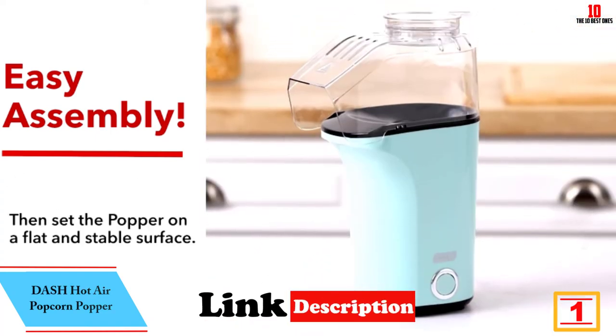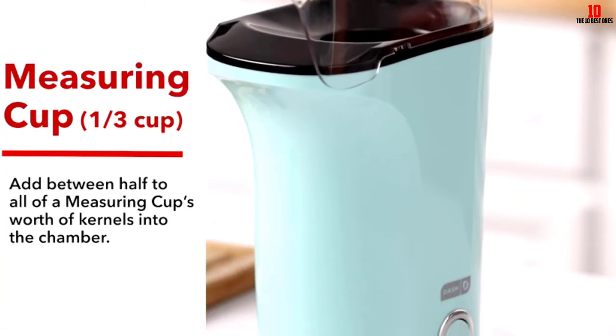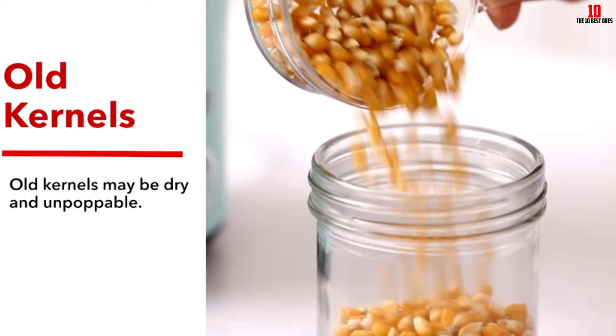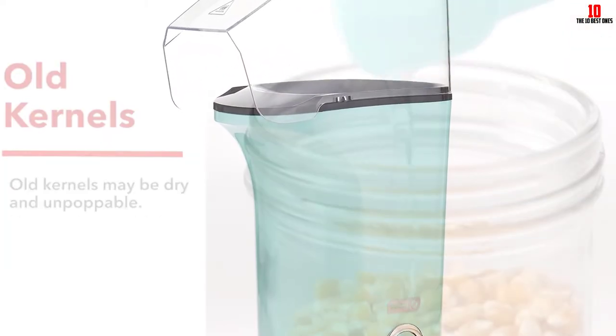And finally at number 1 we have the Dash Hot Air Popcorn Popper. Dash makes pocket-friendly kitchenware in muted pastel colorways. With a 16-cup capacity you'll have more than enough popcorn for a larger family. This electric appliance uses hot air to bake your popcorn so you won't get any of the extra calories of cooking oil.